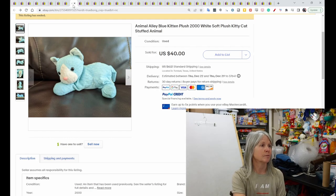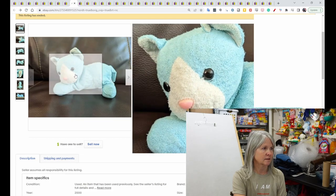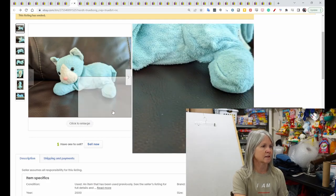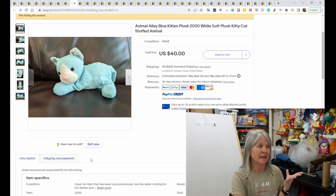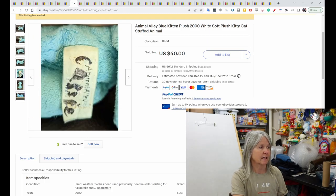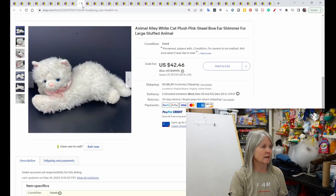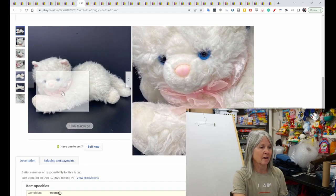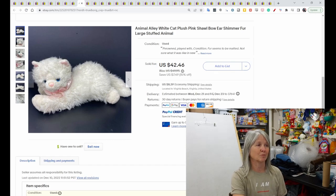This next one kind of looks rough — it's a blue kitten from 2000 with a terry cloth-looking fabric. Some people might not even give it a second look because it definitely shows wear. Even the tag has writing on it and has faded, but I'll definitely be watching for a blue cat. There's also a white cat that shows some wear and looks matted — probably dried in a dryer. Don't dry plush in a dryer; let them air dry for a couple of days. It still sold for $42.46.